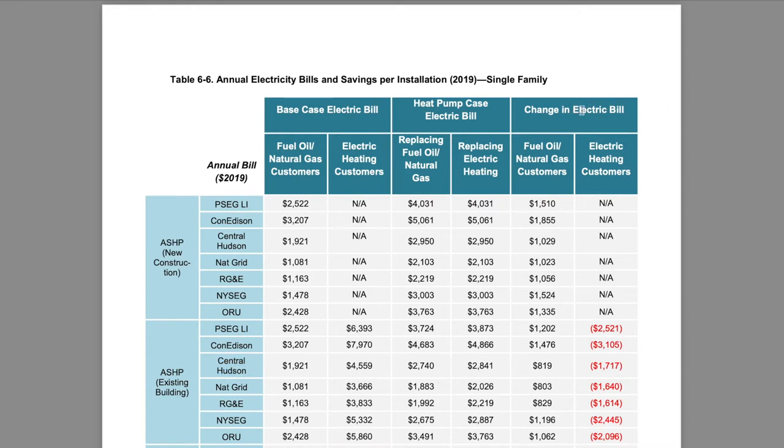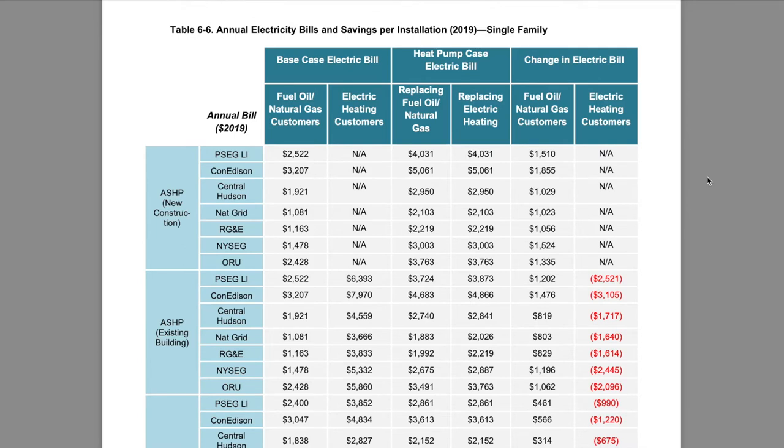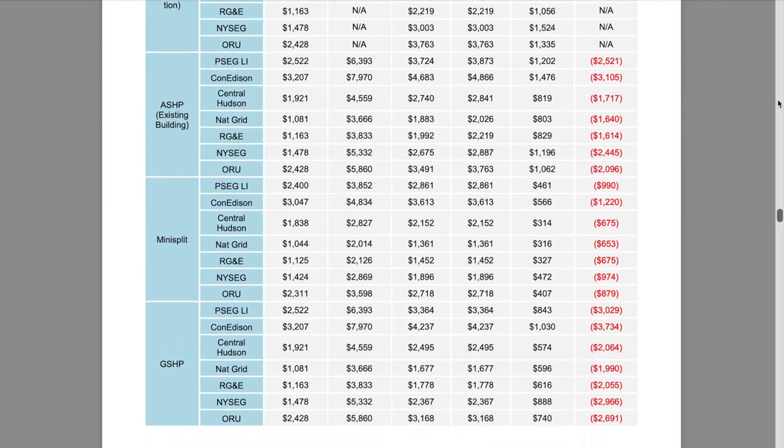At the same time your electricity bill will increase by eight hundred and nineteen dollars. If you replace electric heating with an air source heat pump, your electricity bill will actually decrease. I can only find one case on this table for which it's not worth it to install an air source heat pump — as a New York State electric and gas customer in new constructions, it's slightly more expensive. For everyone else, installing an air source heat pump is worth it, and for mini splits and geothermal heat pumps it gets even better.